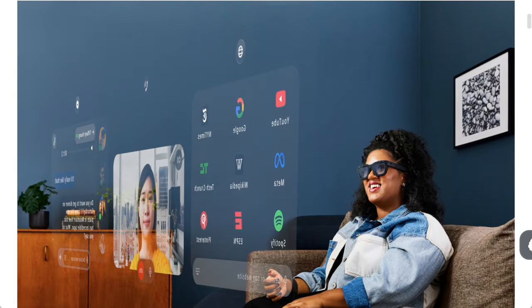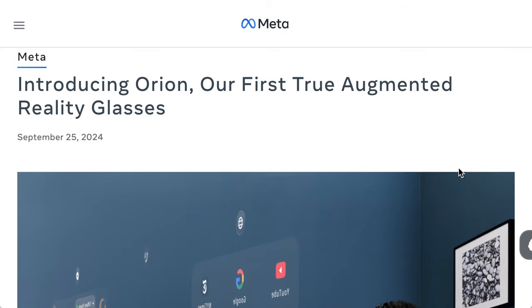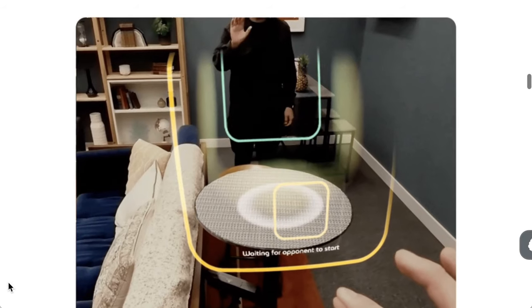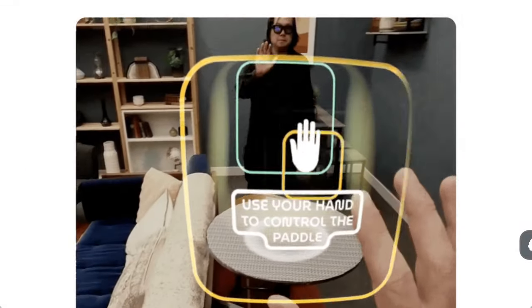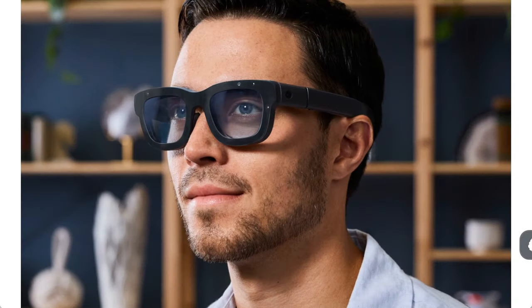The big announcement wasn't about AI — it was about AR, augmented reality. Specifically, what Meta is calling its first true augmented reality glasses, which it calls Orion. Meta presented Orion as the next great leap in human-oriented computing. Similar to the Apple Vision Pro, Orion uses a pair of holographic displays to place 2D and 3D content and experiences into your physical surroundings.